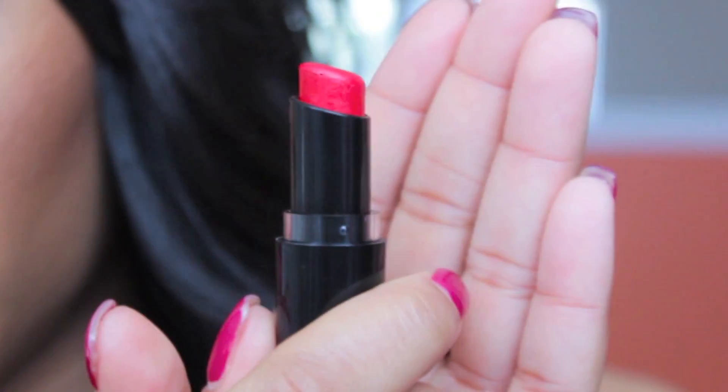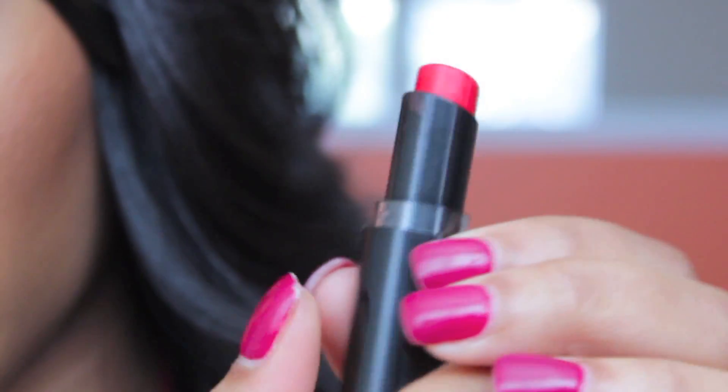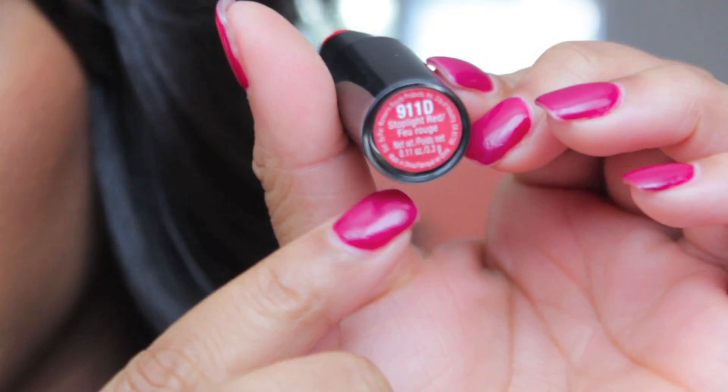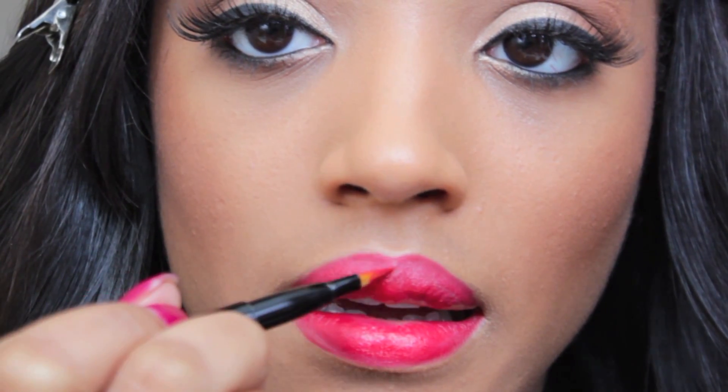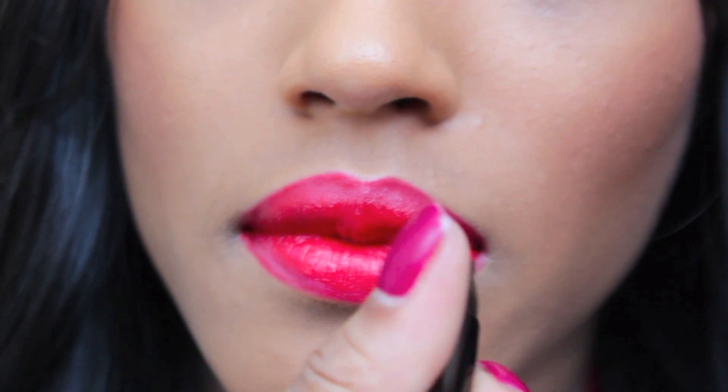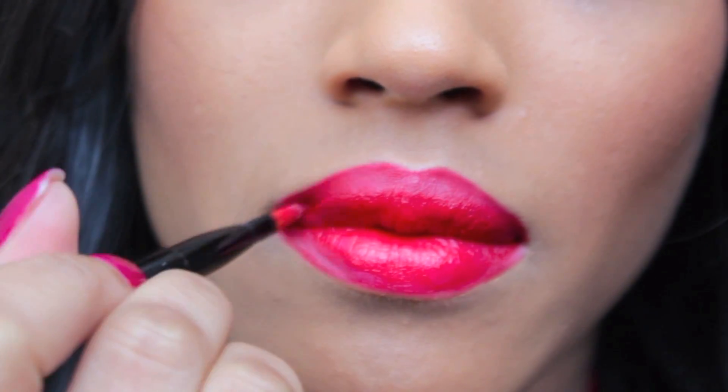Then I'm applying my Burt's Bees Lip Balm to moisturize my lips. Using Wet n Wild 911D, which is Spotlight Fire — a really pretty red — I'm just going to apply a little to my lips, making sure to stay away from the edges. Then I'm going to perfect the edges using a lip brush. This is a synthetic brush — you can use any synthetic brush to perfect the outer corners of the lips, and it looks like you're wearing lip liner but you're really not.